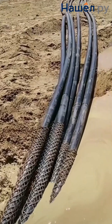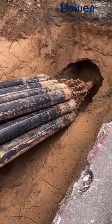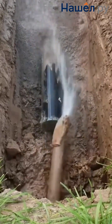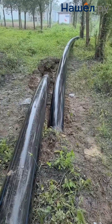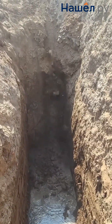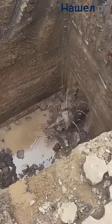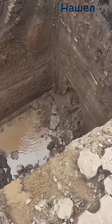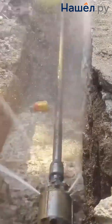Trenchless cable layers preserve asphalt and landscape. They require route preparation and are suitable for areas with underground utilities at a depth of one and a half metres or more, or in rocky ground. In urban infrastructure, they allow utilities to be laid under roads without stopping traffic, safely bypass existing networks, and preserve landscaped areas. In historical centres, they preserve the cultural layer and minimize vibrations.